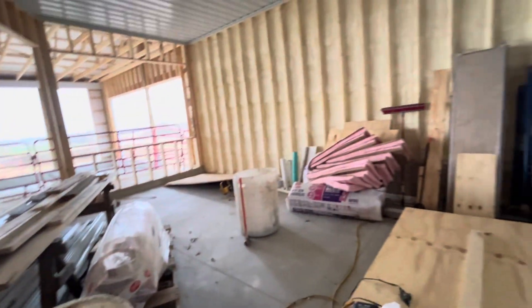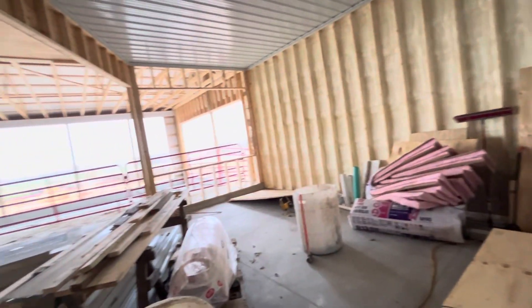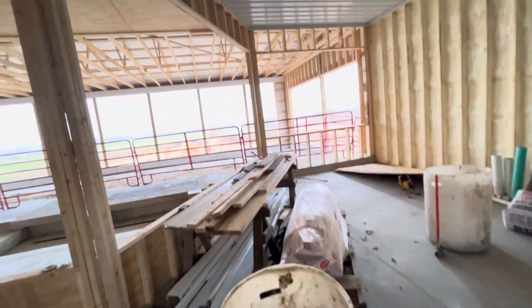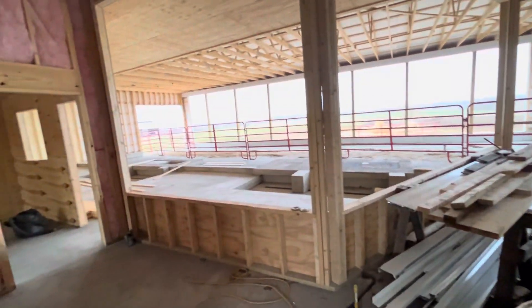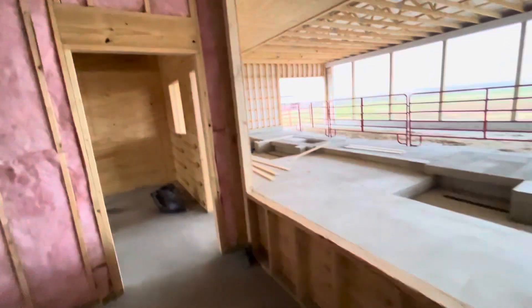We got that all sheeted, got insulation hung to help soundproof the bathroom and the office. The spray foam guy came on Monday and Tuesday and spray foamed all the exterior walls. He will come back once this wall is framed in to spray foam that as well — we want all the exterior walls well insulated.